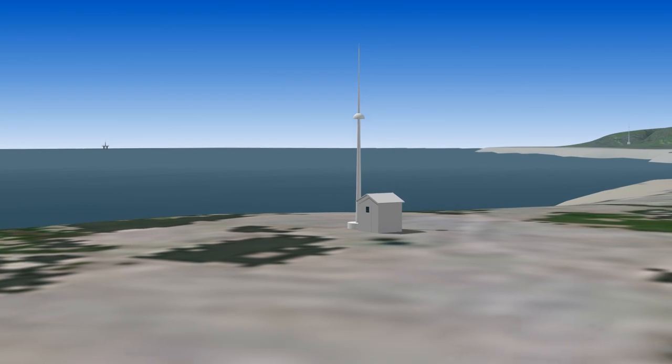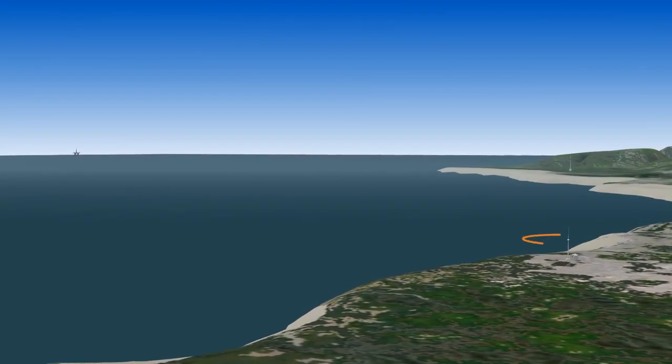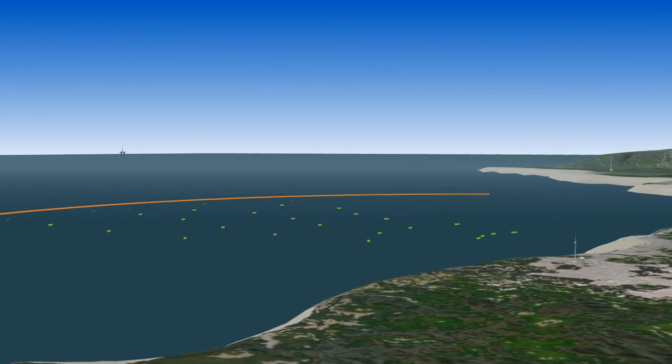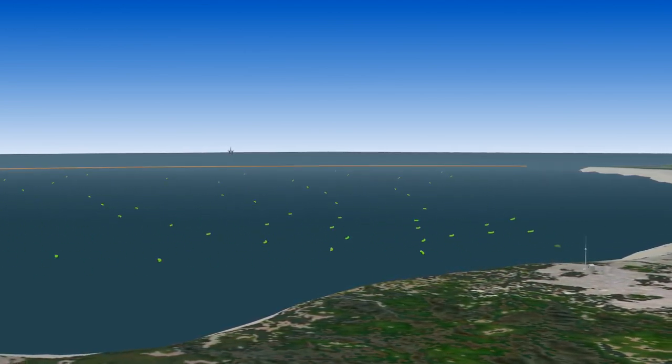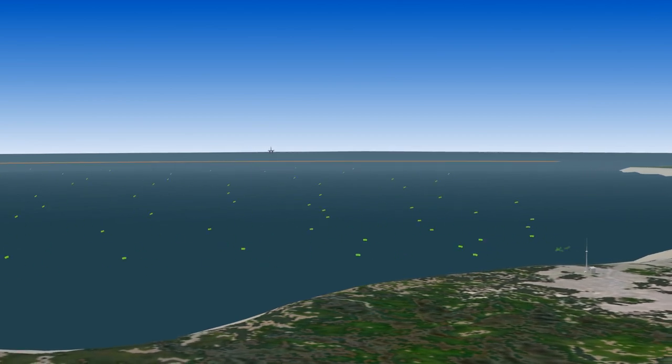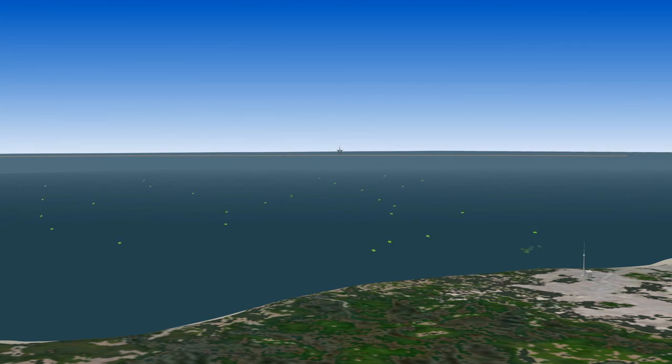Unlike more familiar radars, such as police speed guns, HF radar transmits signals that follow the curvature of the Earth, traveling far beyond the horizon, routinely reaching distances of 200 kilometers, or 120 miles, from shore. They operate best when located right at the ocean shoreline and near water level.